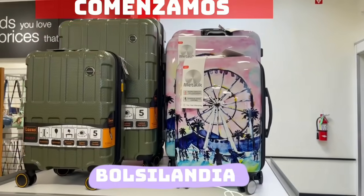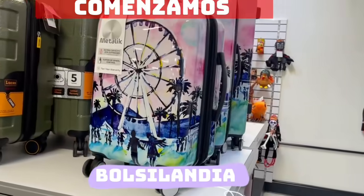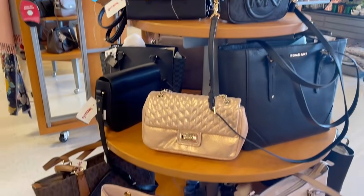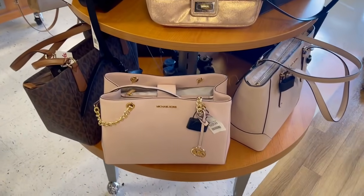Hola amigos y amigas de YouTube, el día de hoy tenemos mucho que ver aquí en TJ Maxx, lo más nuevo.